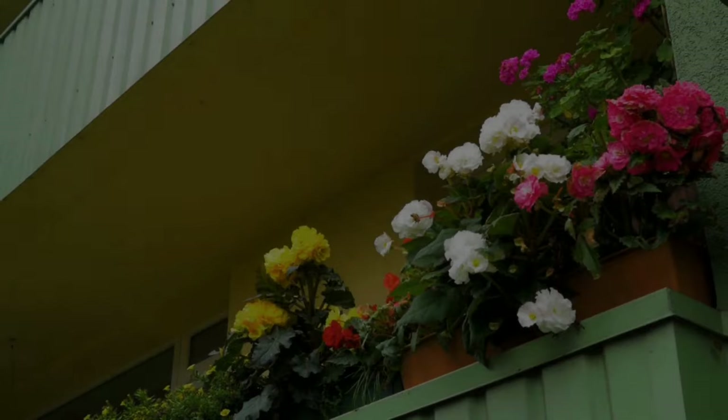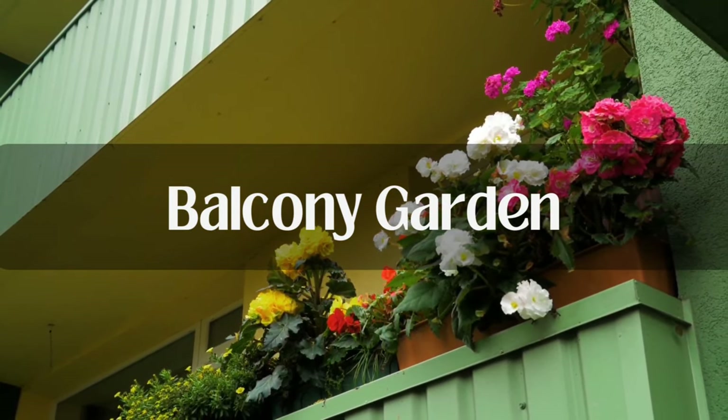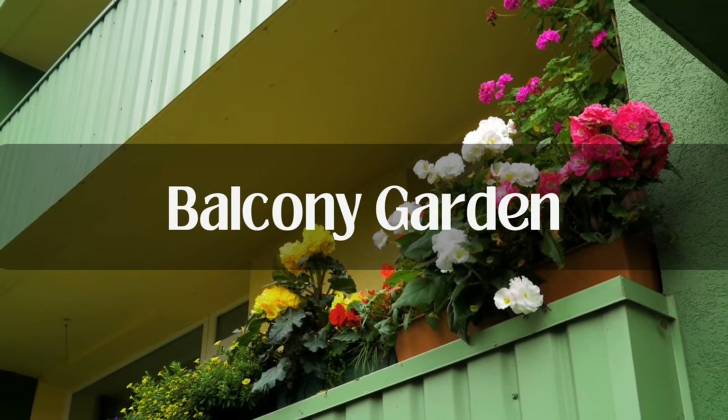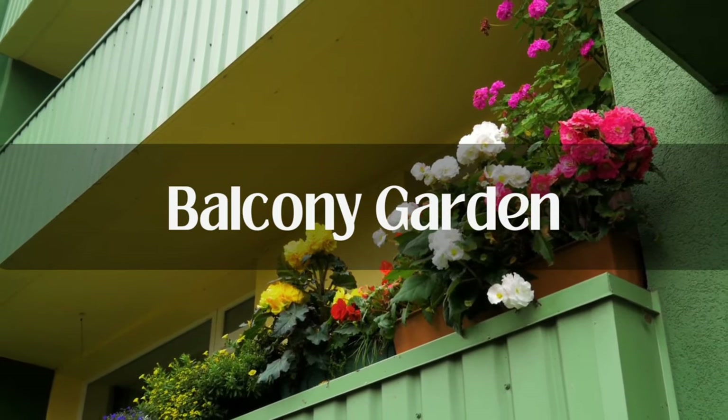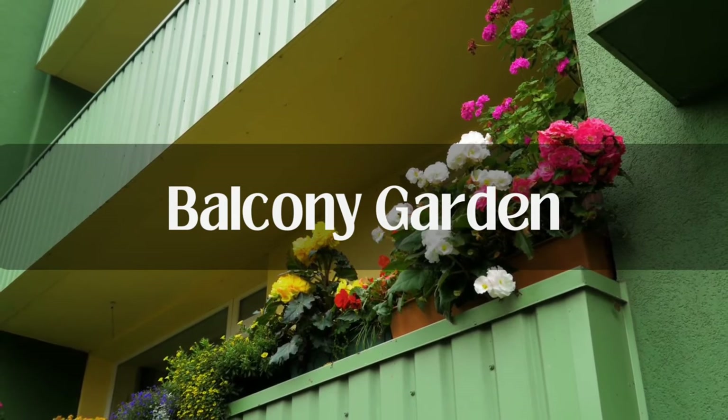Balcony garden: having potted plants on the balcony is a great way to beat the heat. The plants act as a filter to reduce the harshness of the sun's rays, thus reducing the temperature inside the house. Besides this, they also add to the beauty of your home.